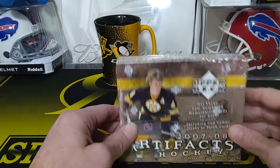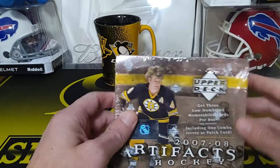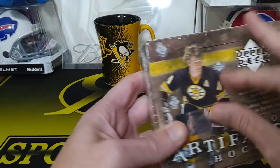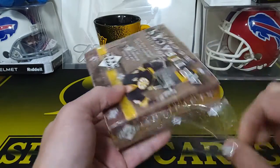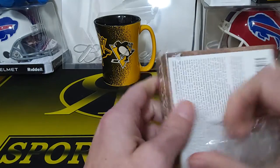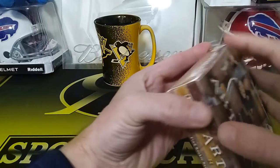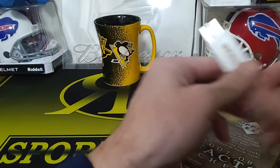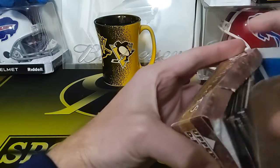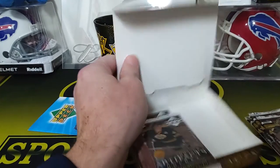Hey guys, R&B Sports Cards back with a little throwback rip. Got a 2007-2008 Artifacts hockey hobby box — three low-number memorabilia cards including one combo jersey or patch card. Pretty good rookies in this year too — Patrick Kane is in there. There's some overall great old-time players and always good legends in these sets. It's like 12 packs in this one.